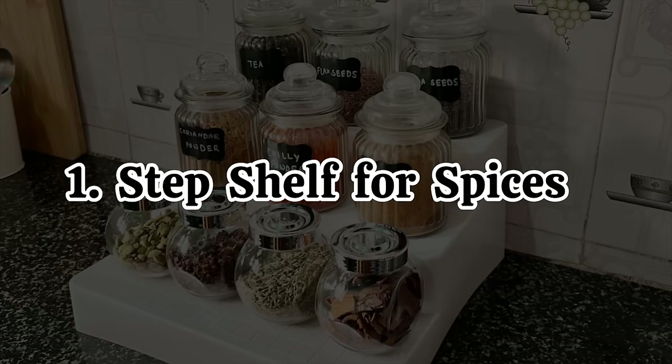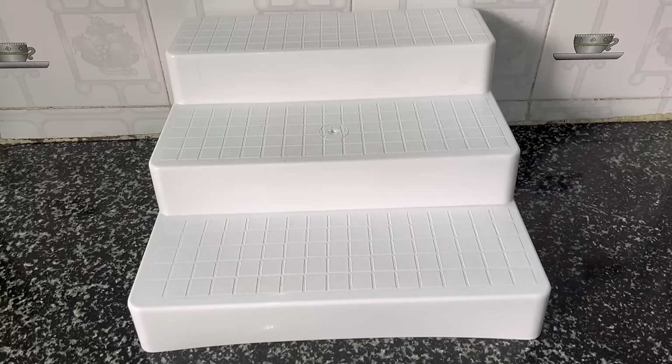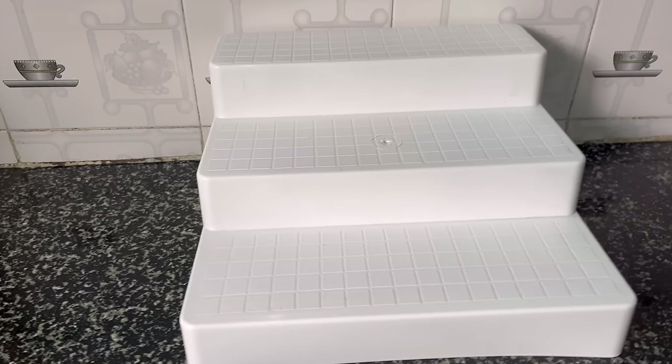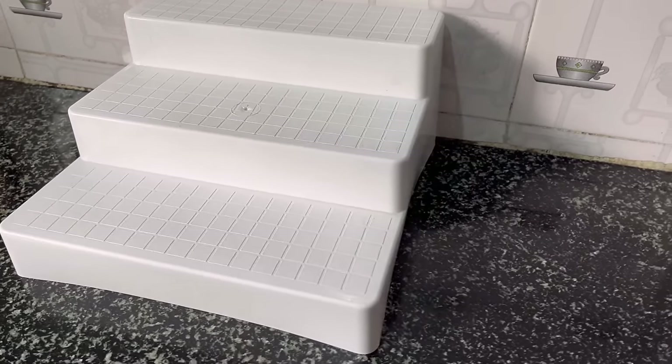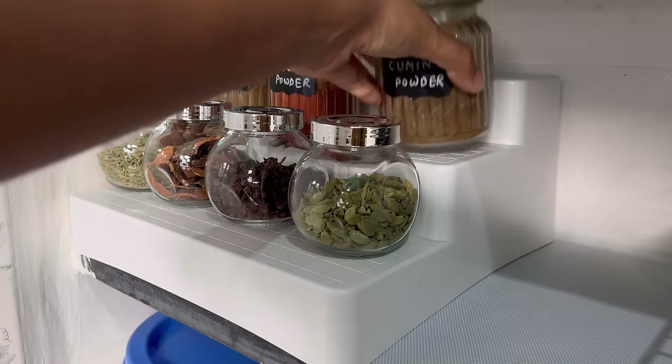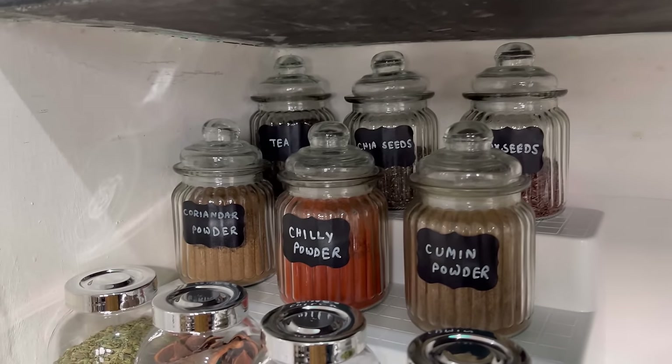Number one on the list is this step shelf for spices. Use this kind of stair or step organizer to keep your spices and condiments. This organizer keeps all the bottles and jars visible and organized, and you can easily grab any item from the back without fiddling with items kept in the front.